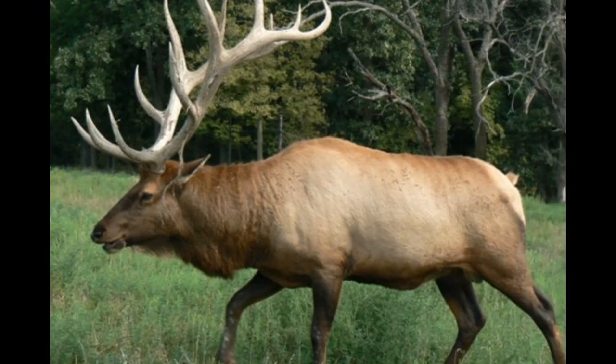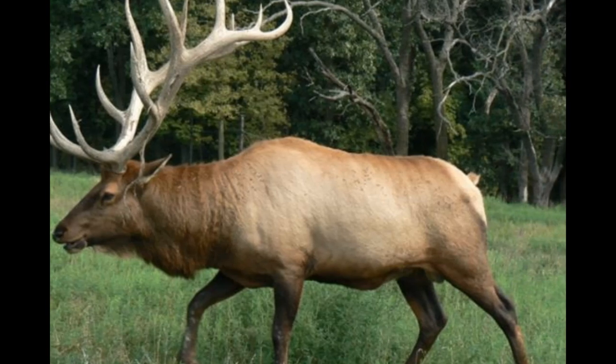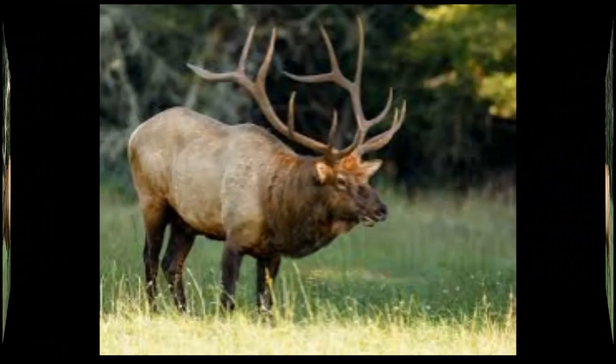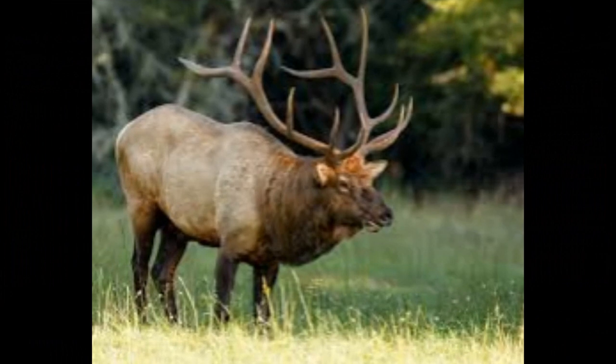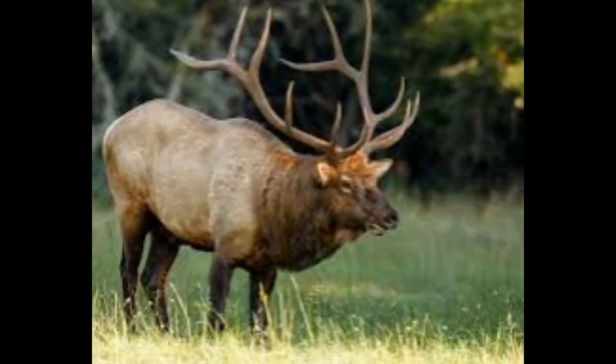The elk rut typically occurs in the fall, usually from late August to early October, depending on the geographic location and local climate. This period is influenced by the decreasing daylight hours, which triggers hormonal changes in both males and females.